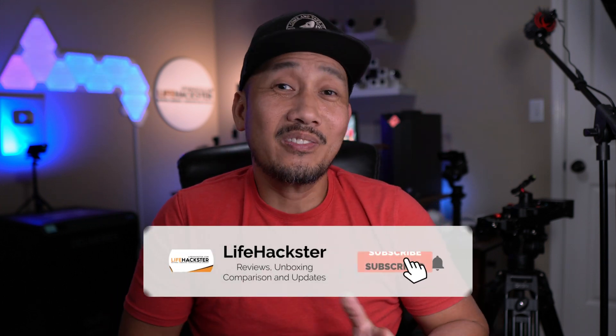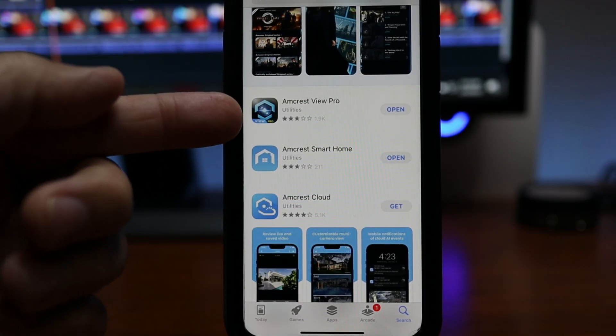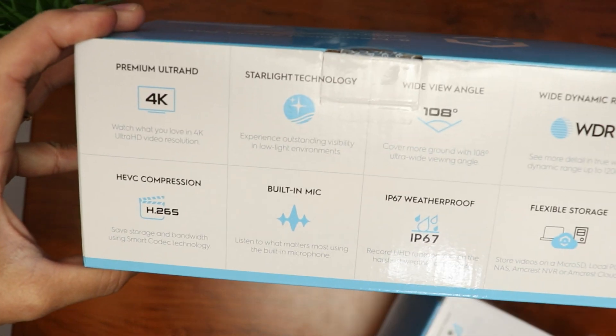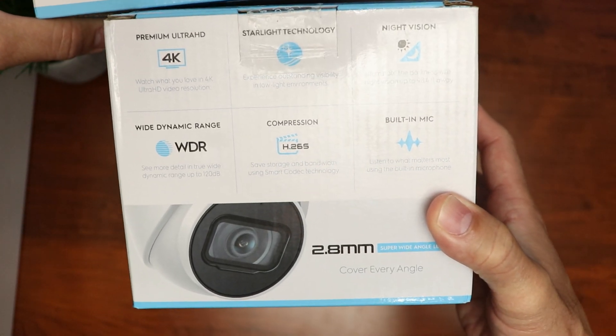If you like this video, don't forget to give it a thumbs up and subscribe to my channel if you haven't done it yet. I appreciate it and thank you. I'll be setting up the cameras using the Amcrest View Pro app. Both cameras have the same sensor, field of view, and features, so I'll set up and test one of them but I'll show you how both can be installed.